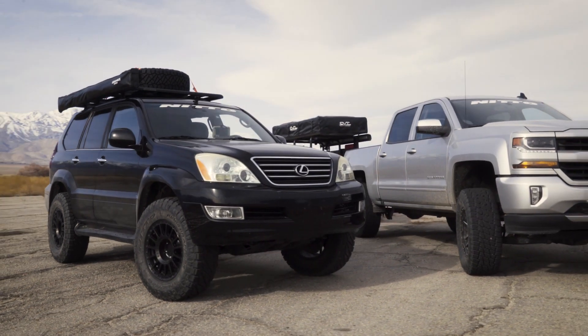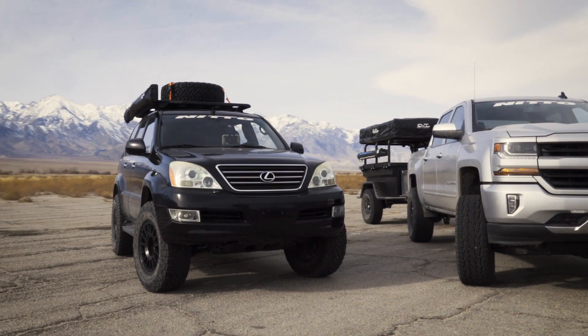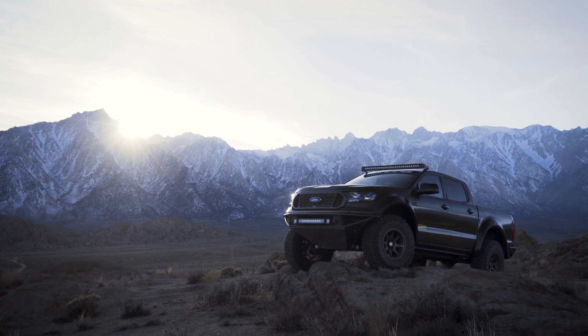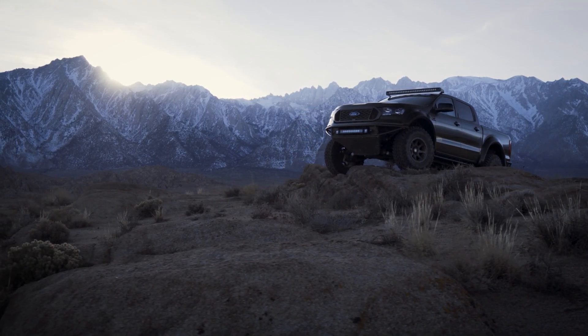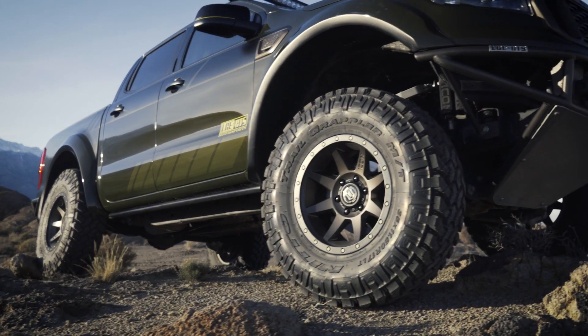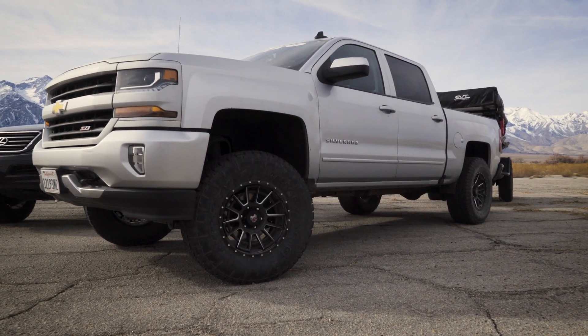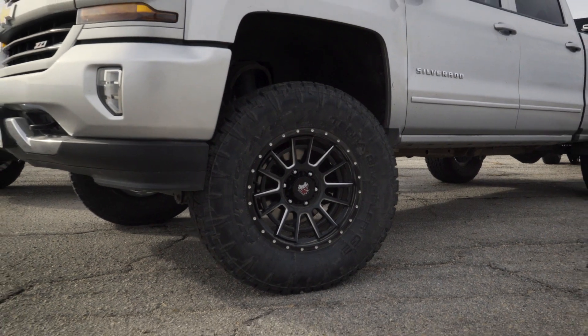We're bringing a nice variety of vehicles to the trail. We've got my personal GX470 running Nitto Tire Ridge Grapplers. We've got a 2019 Ford Ranger built by LGE — a beautiful green color that's going to look amazing in the dirt — running Nitto Trail Grapplers. And then we've got a 2018 Chevy Silverado running Nitto Tire Grapplers. Three different tires, all on the same trail, and they're going to do really well.